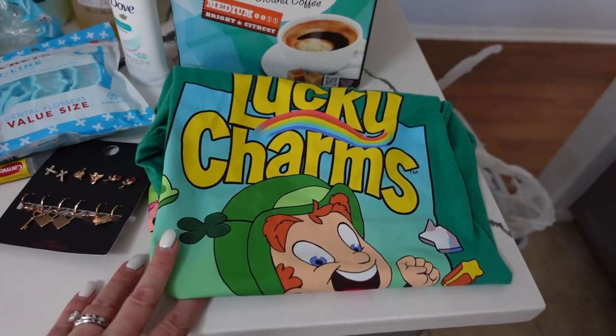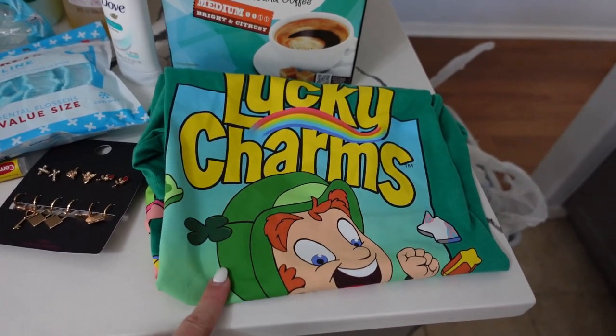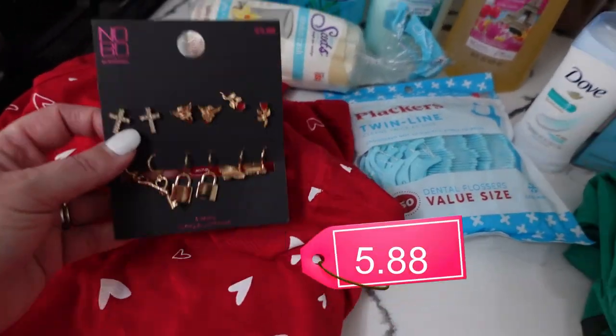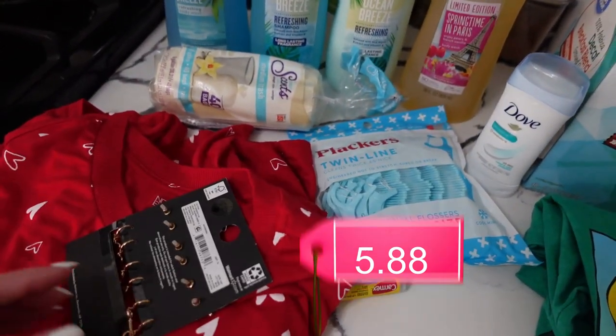My daughter Evie really likes Lucky Charms, so thinking ahead to March, we'll probably do some sort of goofy green St. Patrick's Day family picture. I went ahead and picked her up this shirt — it was less than seven dollars.